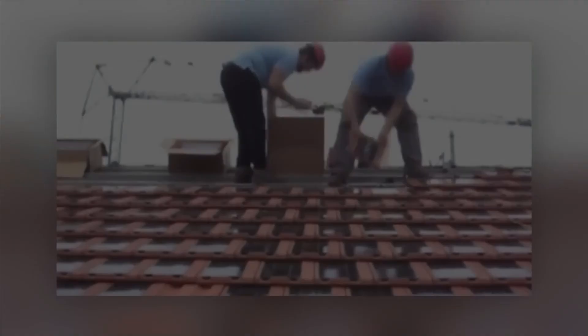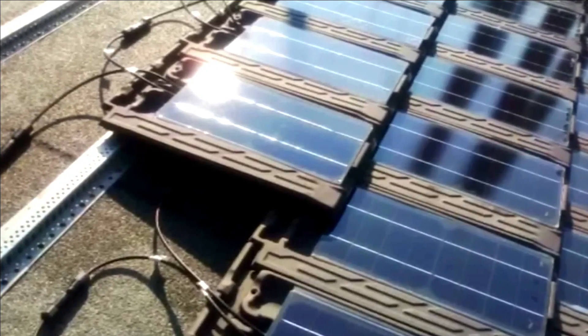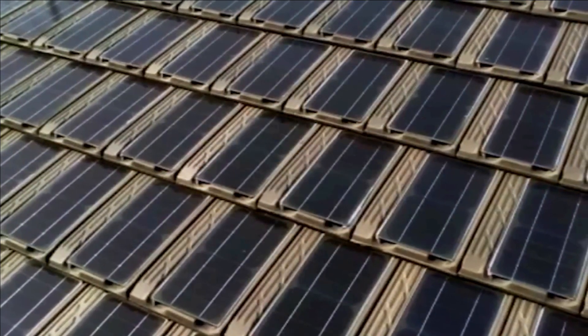Furthermore, in case of a single cell failure, it will autonomously shut down without disrupting the entire system. Experience the power of sustainable innovation with these remarkable photovoltaic roof tiles.